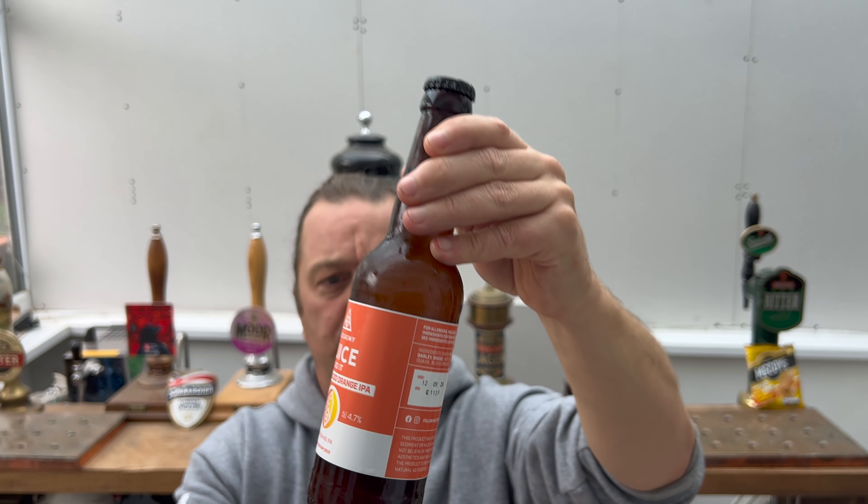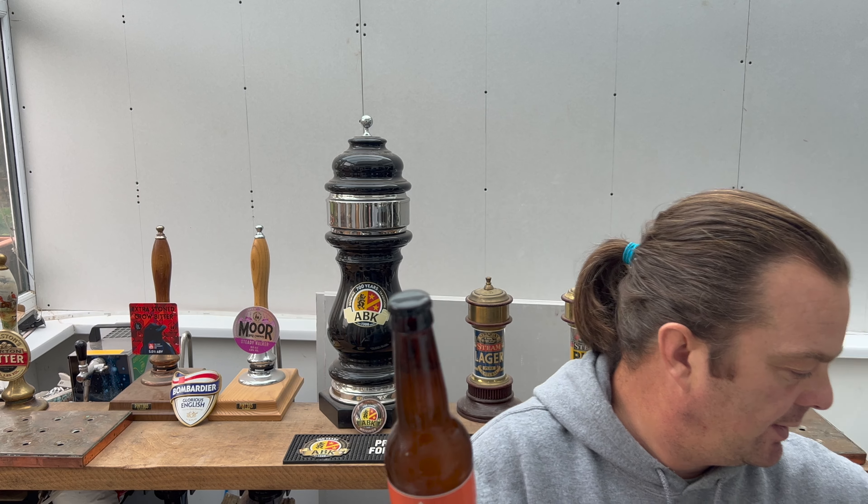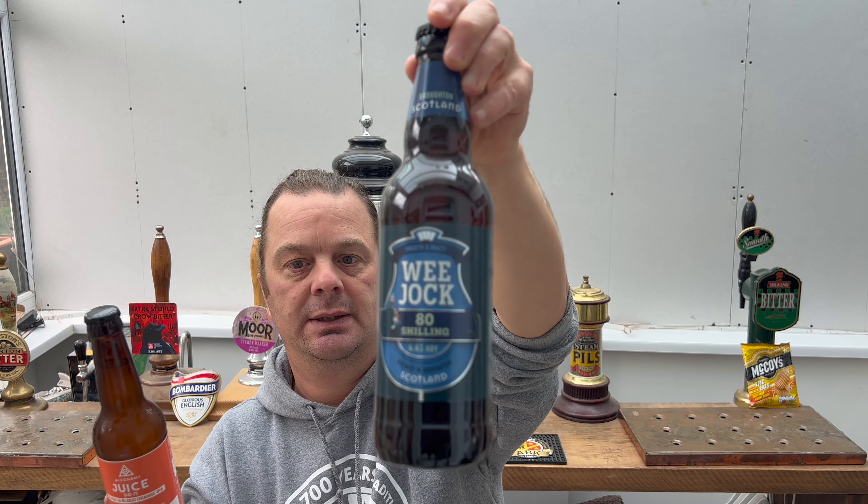It's in a dark brown bottle, so you're not going to get any of that kind of light strike coming through. They're based in Scotland. This came in the same box as the Broughton Brewery beers — you know this sort of kind of brewery.